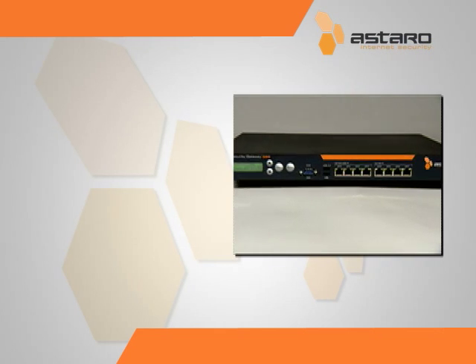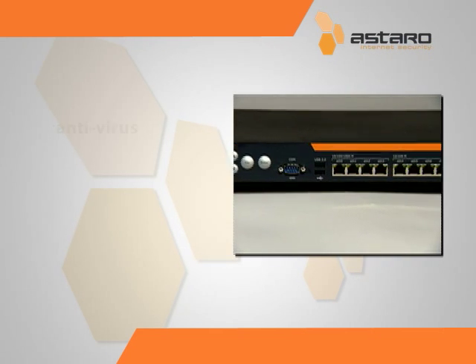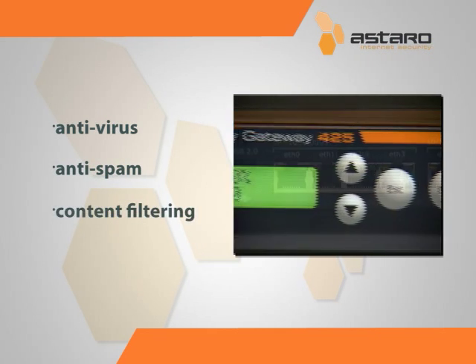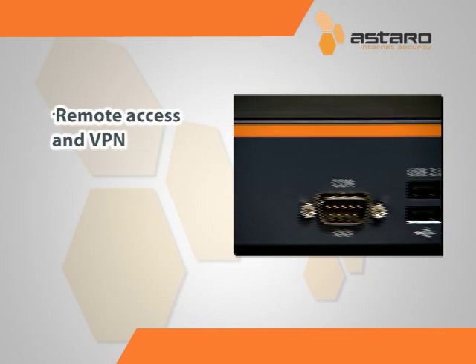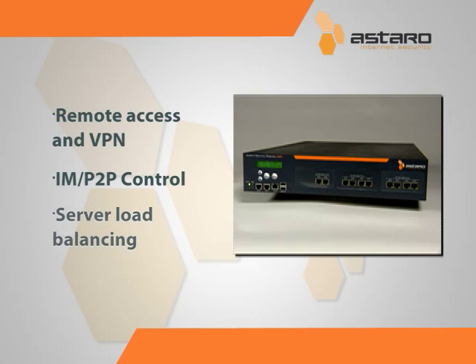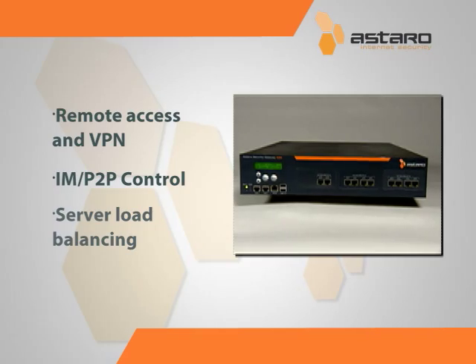This application ensures your network is fully protected with dual antivirus, anti-spam, and content filtering. The system also provides remote access and VPN, IAM P2P control, and server load balancing to ensure that your network flows smoothly.